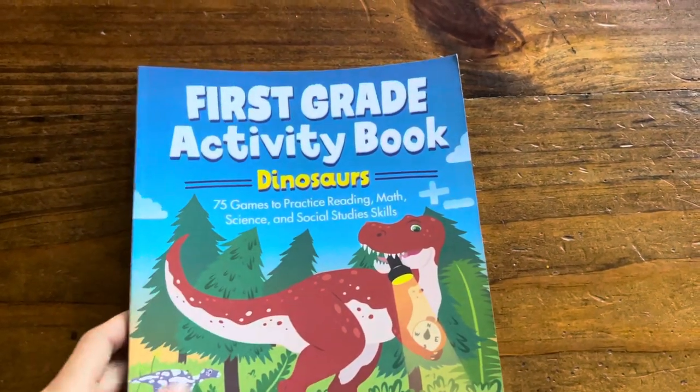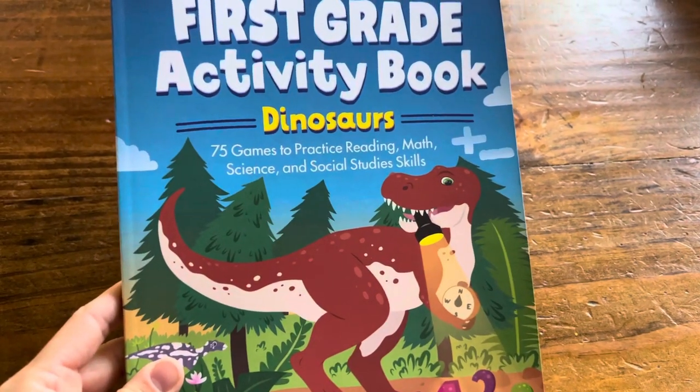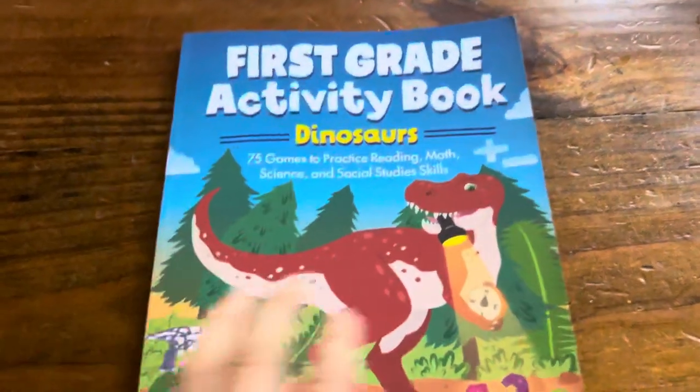This is the first grade activity book, Dinosaur — 75 games to practice reading, math, science, and social studies skills.